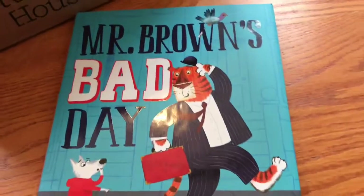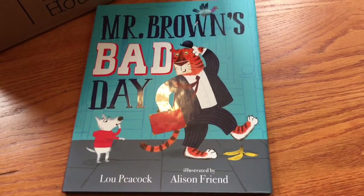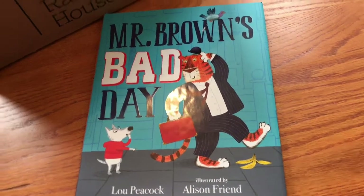I think there's three — maybe four titles, actually. The first one is Mr. Brown's Bad Day by Lou Peacock, illustrated by Allison Friend.